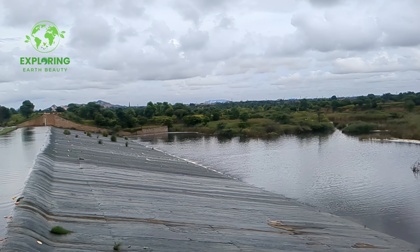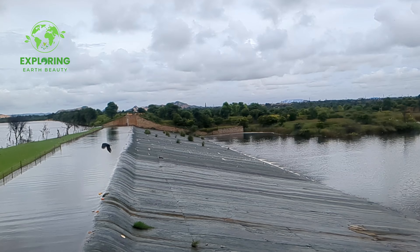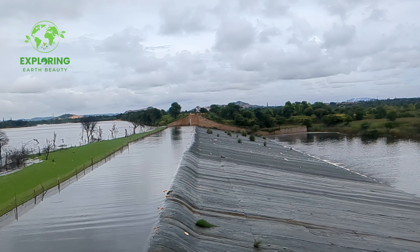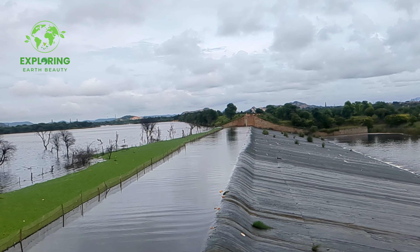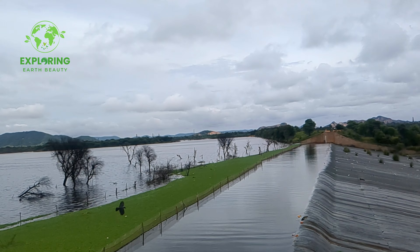Kanota Dam, a serene escape near Jaipur. Looking for a tranquil getaway close to Jaipur? Kanota Dam offers a refreshing break from the bustling city life. Nestled amidst the Aravali Hills, this picturesque dam is a haven for nature enthusiasts and adventure seekers.